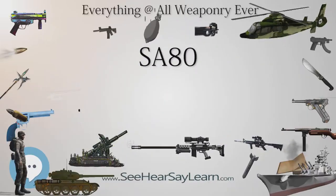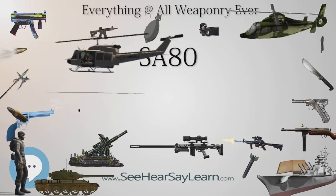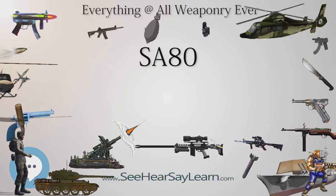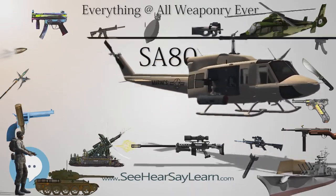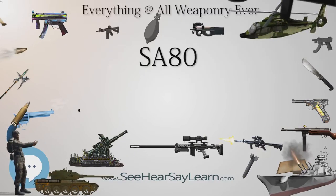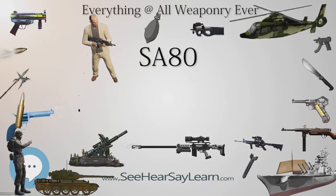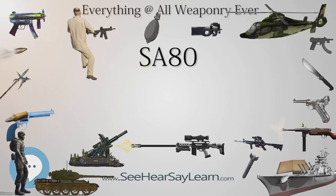The family is built in a bullpup layout — the action is behind the trigger group, with a forward-mounted pistol grip. The main advantage is the overall compactness of the weapon, achieved without compromising barrel length; hence the overall length of the L85 rifle is shorter than a carbine, but the barrel length is that of an assault rifle. However, the bullpup layout means the rifle must be used exclusively right-handed, since the ejection port and cocking handle — which reciprocates during firing — are on the right side of the receiver, making aimed fire from the left shoulder difficult. This can also give rise to a tactical disadvantage when firing around the left side of cover, where the shooter must expose the majority of his body.